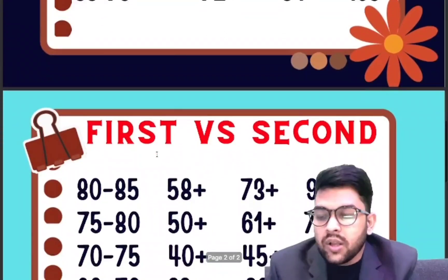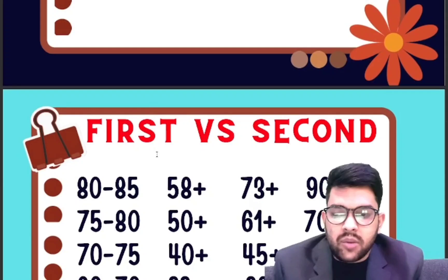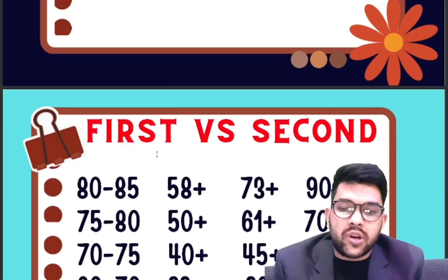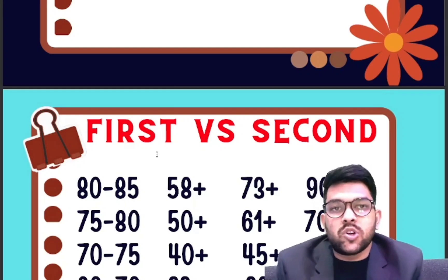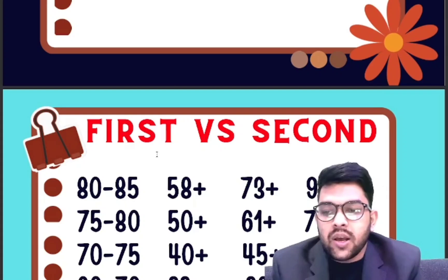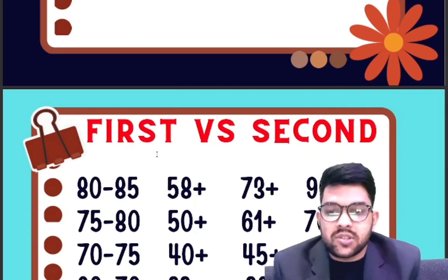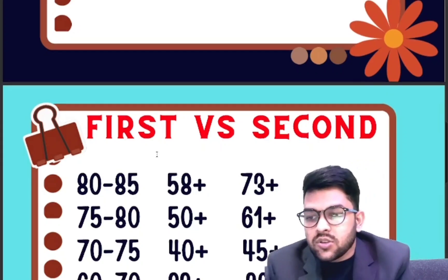Regarding first versus second attempt: once you go for the second attempt, to get the same percentile you need on average around 15 to 20 marks more, due to greater competition as more students will have covered more syllabus. So if your syllabus is around 50% complete, still try to target the first attempt because you will get a better percentile at fewer marks.